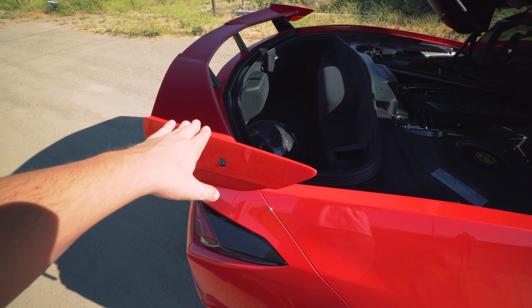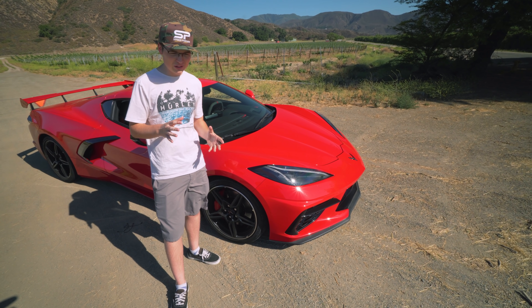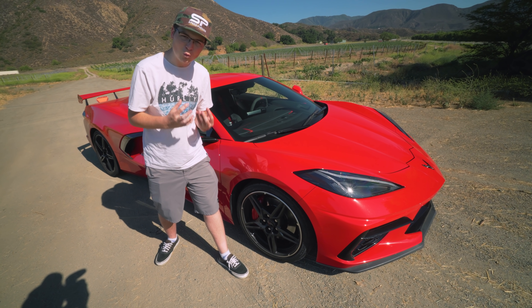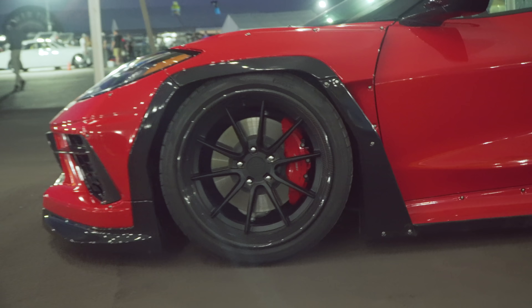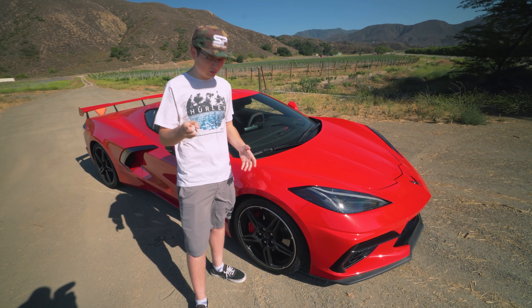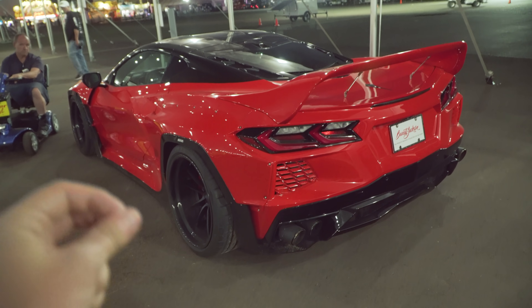To be honest, I'd much rather see a more curvy widebody kit — kind of like the C8R — because it just flows so well with the car. This one is very blocky and sharp, but they designed it that way for a reason. I bet plenty of people would prefer that kind of kit. How would you like to see it — more curvy, or that angular boxy effect?